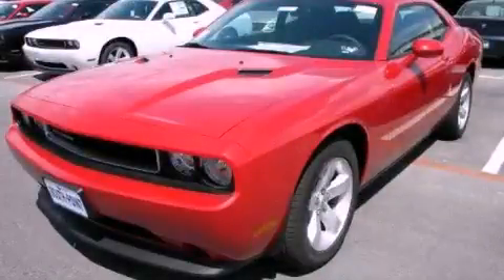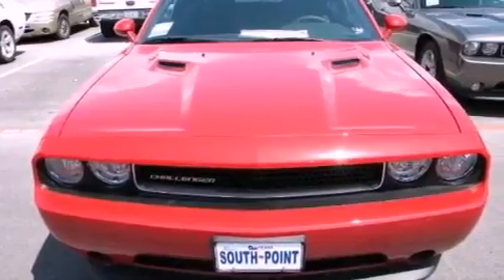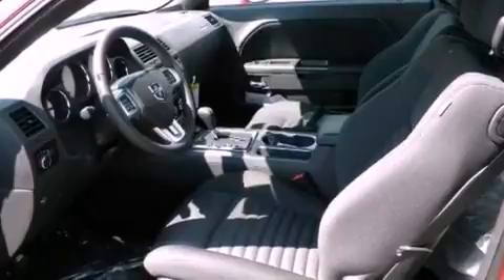This is a brand-new 2012 Dodge Challenger, as comfortable on the track as it is on the streets. It has a 3.6-liter six-cylinder engine and a manual transmission.